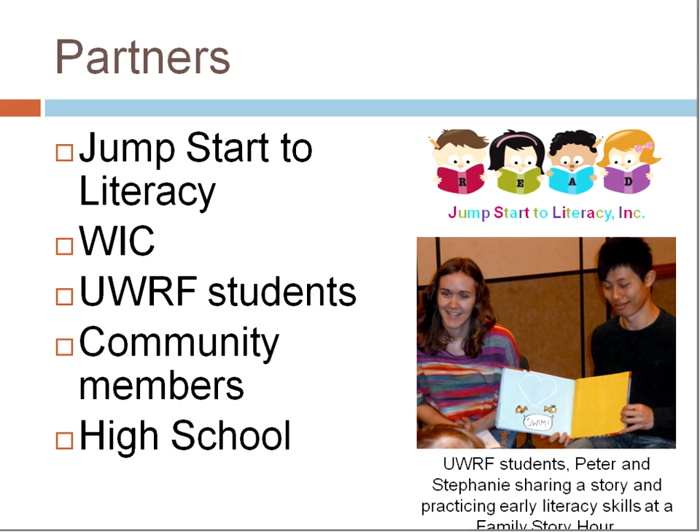Somebody gave my name to Jump Start to Literacy, a local organization here in River Falls. We ended up sitting down for a meeting. He is interested in getting early literacy materials out to kids, and I was interested in getting early literacy education out to parents. Together, these family story times were born. He predominantly uses WIC — Women, Infants, and Children — and is currently working through Pierce County. He goes to the WIC office as part of Jump Start to Literacy and actually invites all of the WIC families individually. He meets them there, talks about books, has books available at the WIC offices, and then invites them to the library.